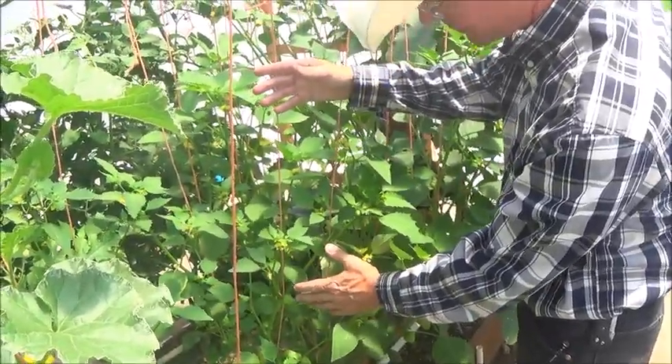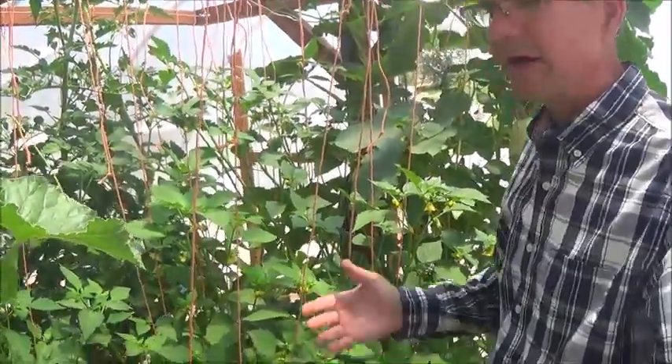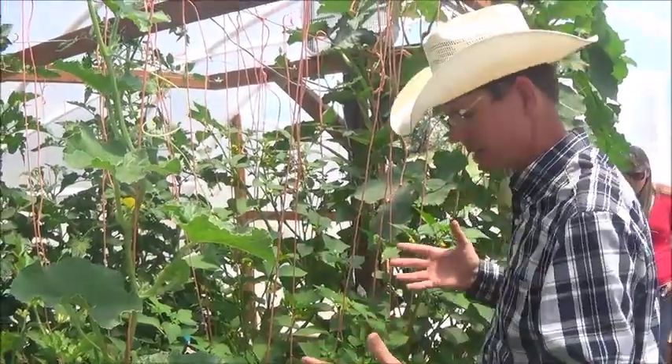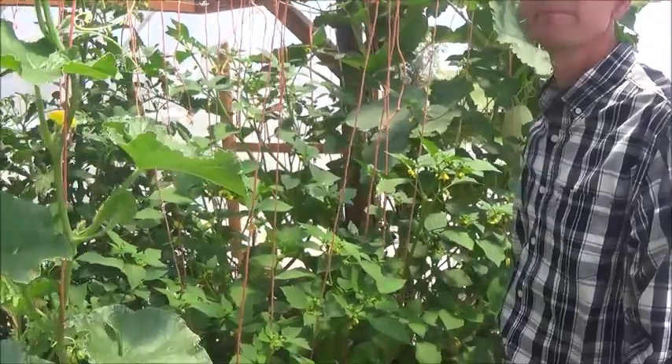I've never grown tomatillos before, but it doesn't really make any difference what you want to grow — everything will grow with the Mitleider gardening method. So I just thought, hey, let's try some tomatillos. They're growing like crazy.